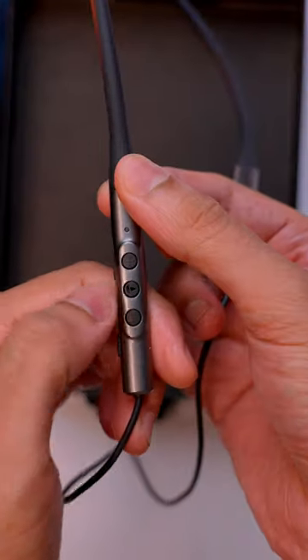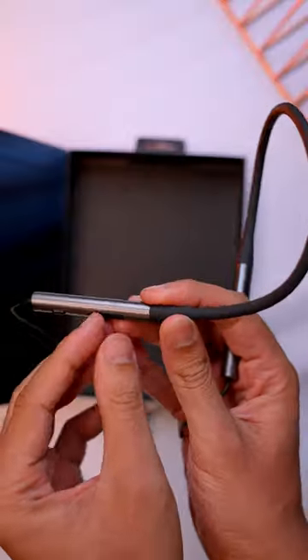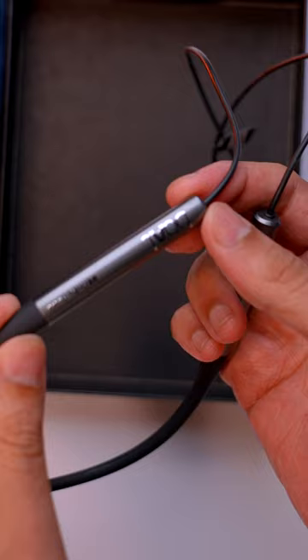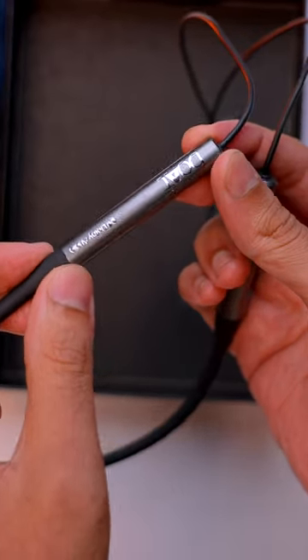Here you have the volume button and main power button. Here you get the charging port. The build quality looks good and it's good that it's not solid, so it will be easy on your head. On the left hand side you get the Boat and Dolby Audio branding.